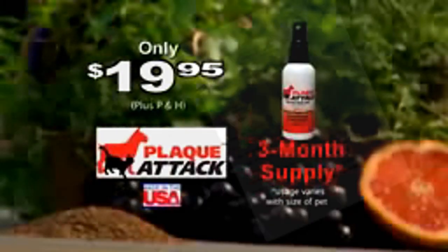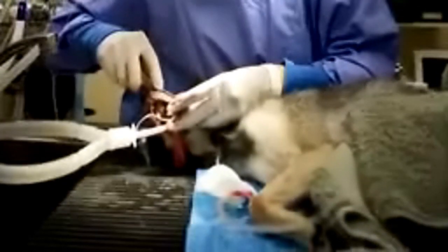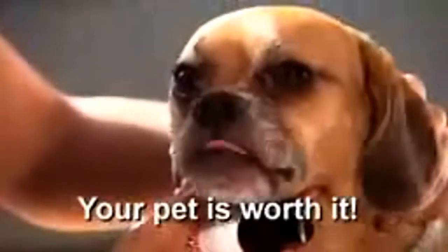It's so easy. Only $19.95 plus shipping and handling. It's a three-month supply. Other leading brands cost $610? But with Plaque Attack, it's only $19.95, and it's easy. And your pet is worth it.